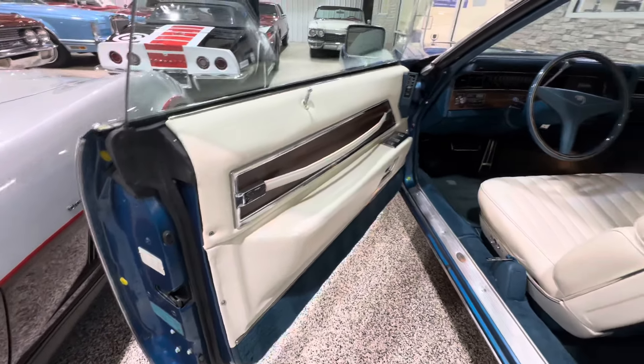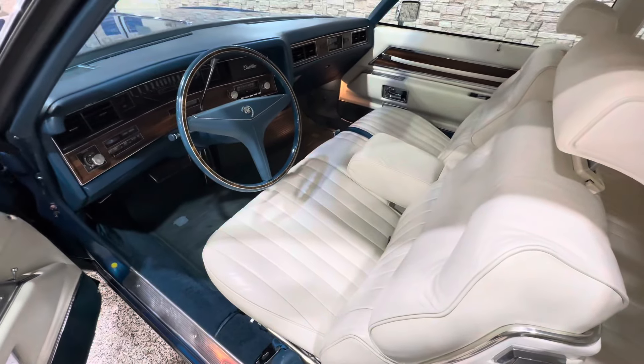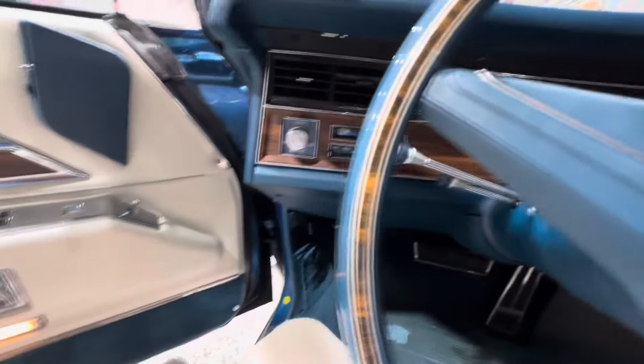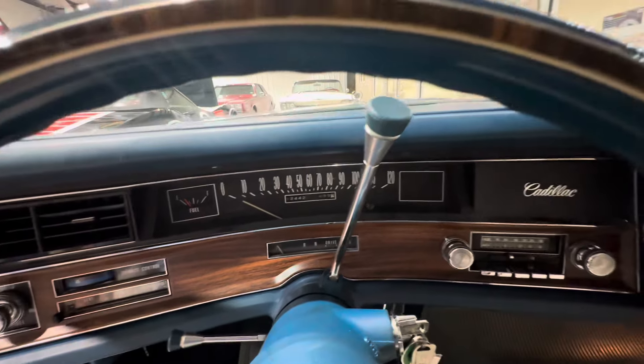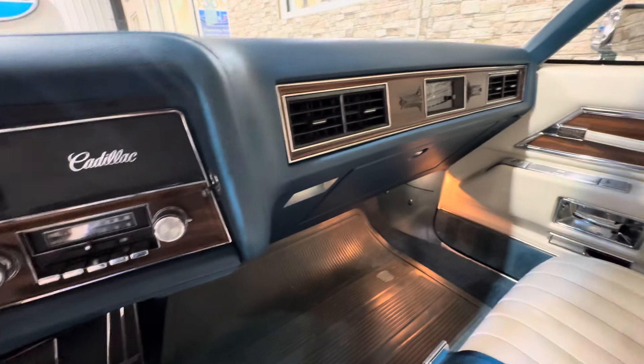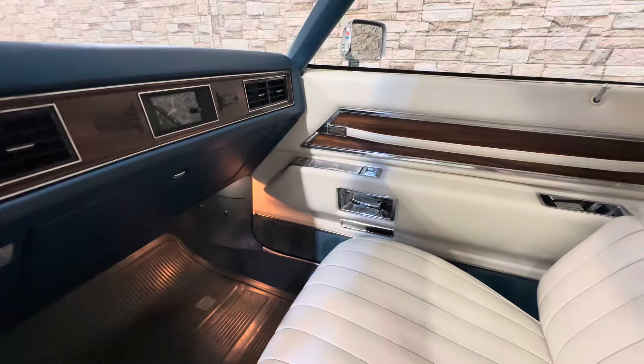As-new interior, except for the little crest that I'm working on getting. Again, I'm sorry guys, this car is sold — it's going to a very good client. 12,442 miles.